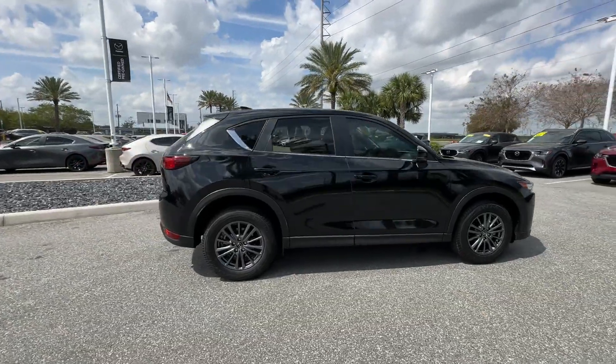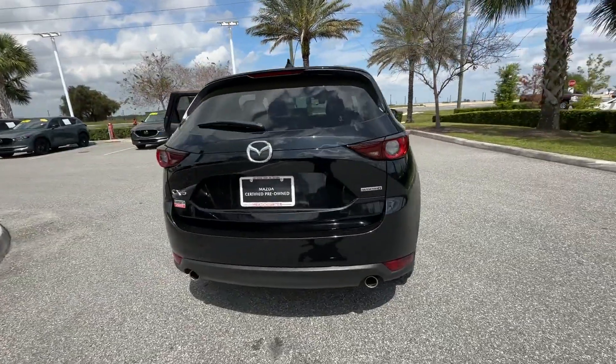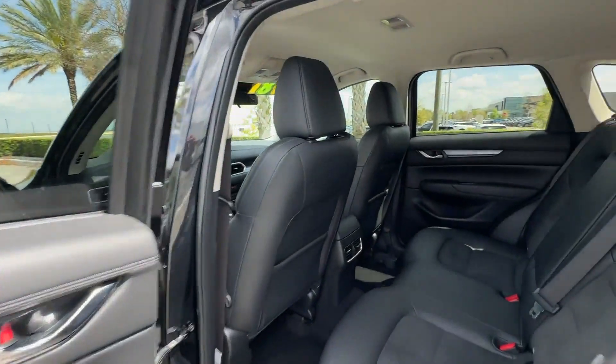2021 Mazda CX-5. This SUV offers space as well as power and performance. Enjoy the many extra comfort and convenience features included.